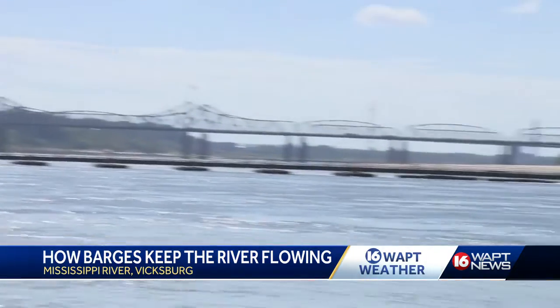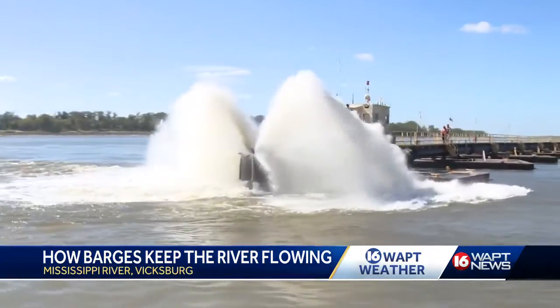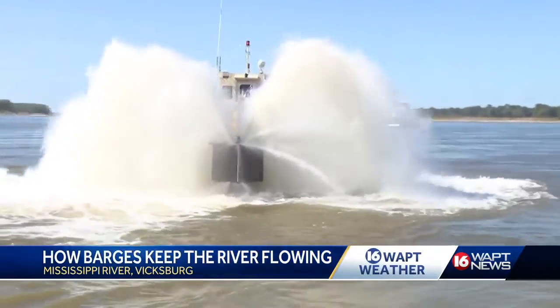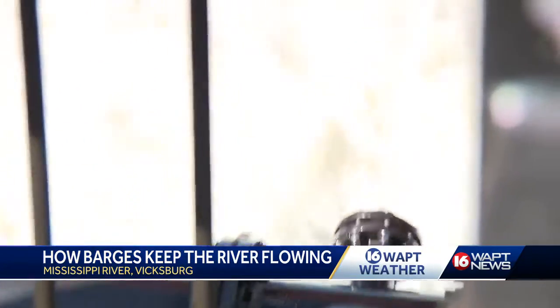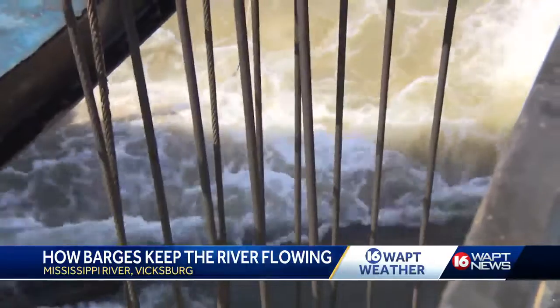This is the Army Corps of Engineers Dredge Ship Jadwin, right now churning up the bottom of the Mississippi River in this section and pushing out massive amounts of silt, trying to keep the waterway open. At the mouth of the Yazoo Diversion Canal on the Mississippi River in Vicksburg, the US Army Corps of Engineers Dredge Jadwin was hard at work — a massive mechanical marvel trying to carve out what has become yet another underwater roadblock formed by the dramatic drop in the Mississippi River.